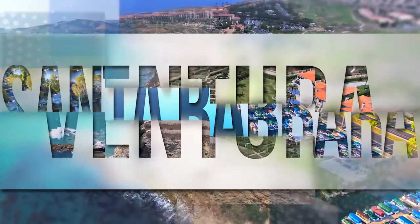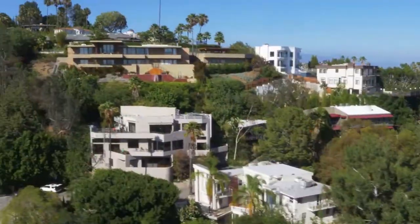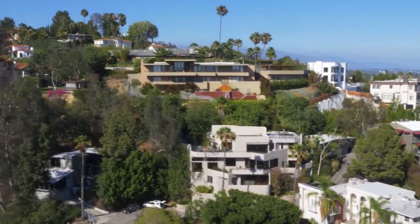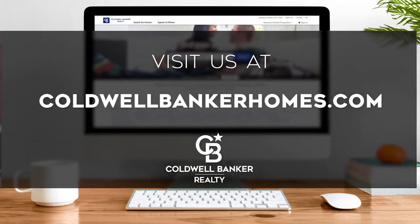Adventure awaits on the scenic coastline and along renowned city thoroughfares. Every week, we invite you to view the homes available for sale in this unique setting. If you have any questions, please be sure to visit us online at coldwellbankerhomes.com. Now, are you ready to tour some incredible properties? Let's get started.